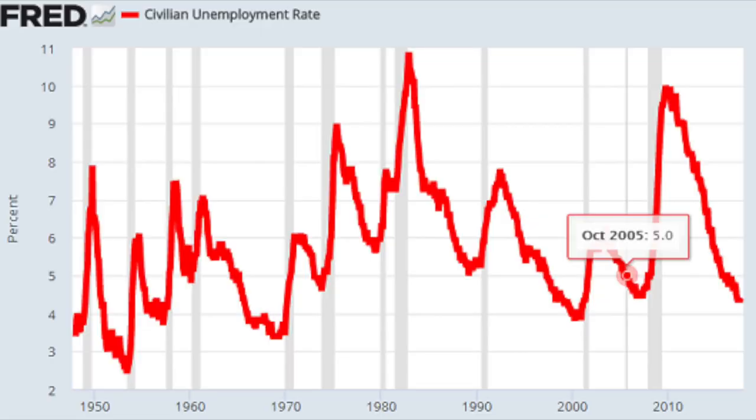The first chart is the unemployment rate in the US. You can see that we are now getting close to four percent, which is very very low. For the past few times, every time the unemployment rate went below five, a recession happened in the next few years.